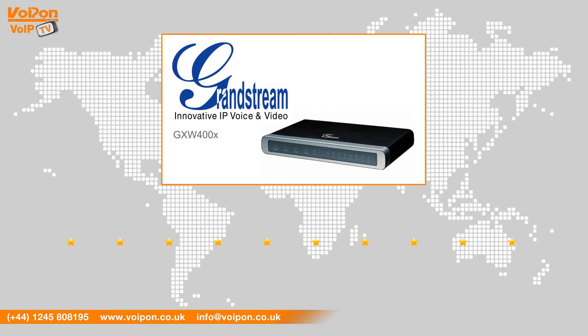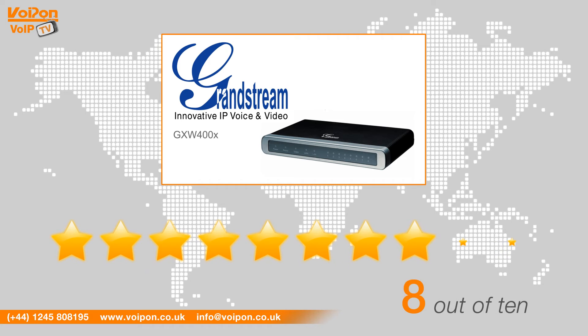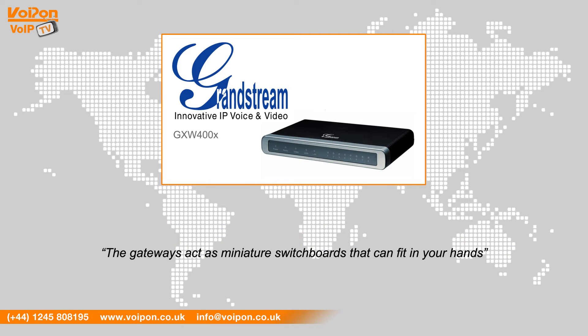After reviewing the Grandstream GXW4004 and 4008, we've given them a VoIPOn rating of 8 out of 10. The gateways act as miniature switch hubs that can fit in your hands, enabling you to divert calls across your network. The compact size makes these devices ideal for small enterprise, remote locations or home businesses.